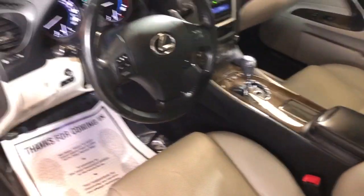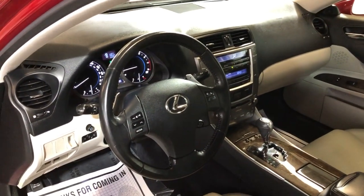Sunroof, clean headliner. Non-smoking, no odors inside. Beautiful, super nice and clean. Very well kept and maintained — 2010 Lexus IS250 all-wheel drive.